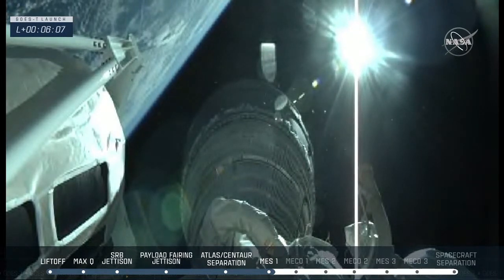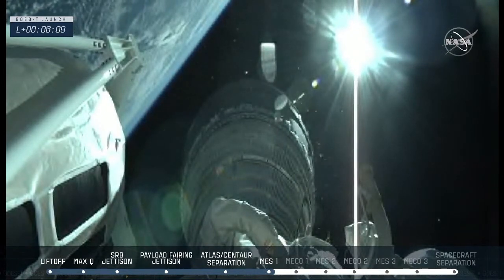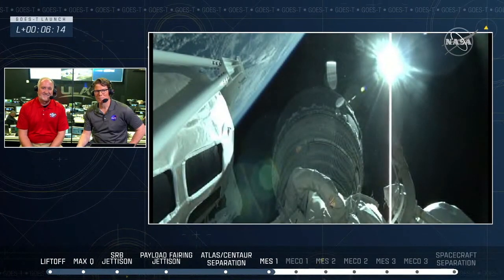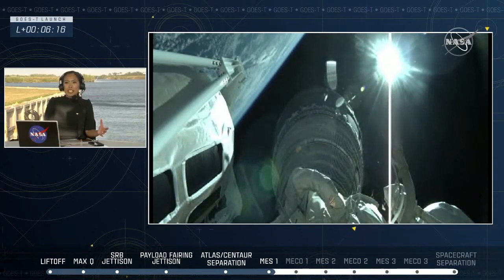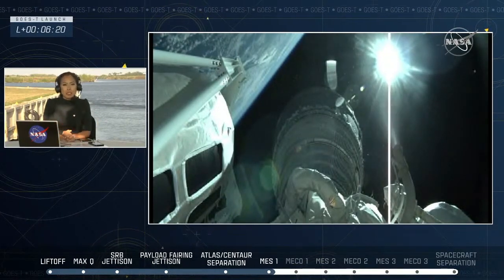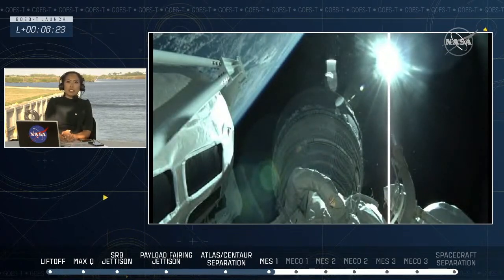We're going to keep an eye on this burn and listen in. In the meantime, we'll send it back to Megan at the host desk. If you're just joining us, welcome live to Kennedy Space Center in Florida, where we just saw GOES-T launch from Cape Canaveral Space Force Station.